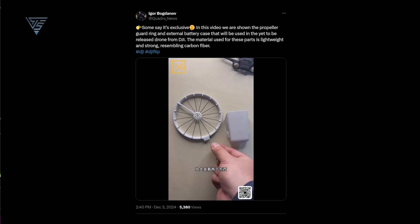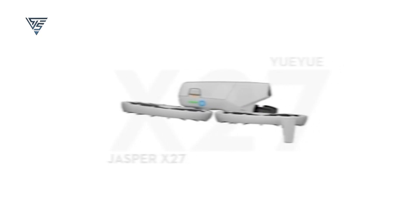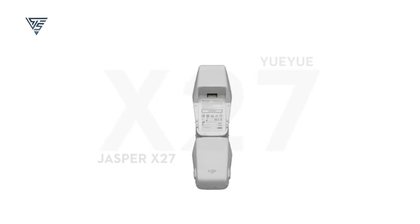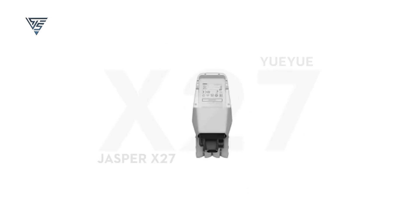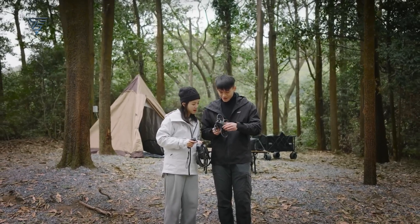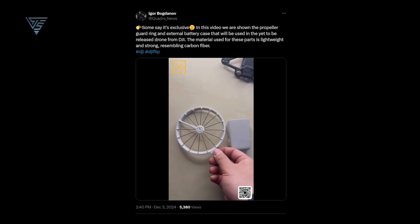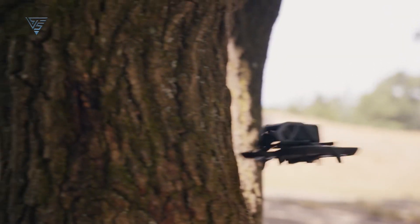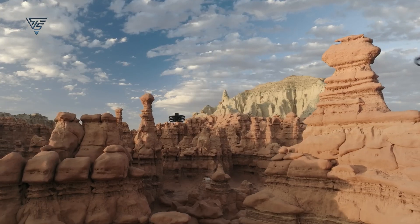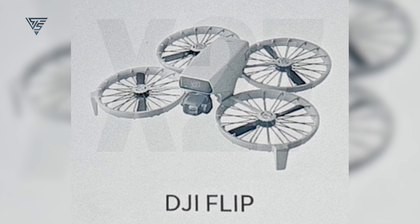Renowned tipster Igor Bogdanov shared a video on X showcasing the DJI Flip's unique folding mechanism. Unlike traditional DJI drones, this model features inward-folding arms, allowing it to become incredibly compact when not in use. Adding to its innovative design, the drone comes with built-in propeller guards, a feature commonly seen in FPV drones. A closer look at the propeller rings reveals a lightweight yet durable structure. These guards not only enhance safety for novice pilots, but paired with the larger propellers and ducted design, also promise a quieter flying experience. It's clear that the DJI Flip is designed to stand out, both in form and functionality.